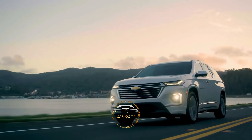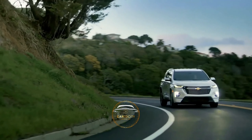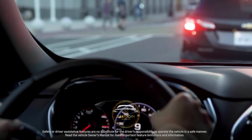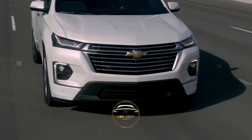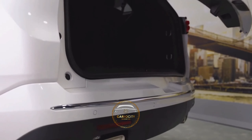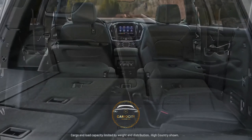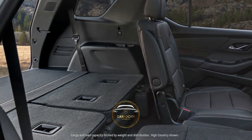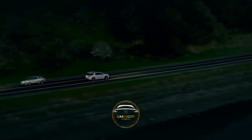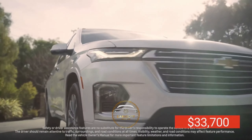The 3.6-liter V6 powertrain in the 2022 Chevrolet Traverse produces 310 horsepower and 266 pound-feet of torque. Front-wheel drive and a 9-speed automatic transmission are standard, and all-wheel drive is available. The EPA ratings are 18 mpg city, 27 highway, and 21 combined. The Traverse has seating for 7 or 8 people with a third row that can accommodate adults. When the second and third row seats are folded down, it transforms into a cargo-hauling champion with more room than any of its competitors — six carry-on bags can be stowed behind the third row. The price of the 2022 Chevrolet Traverse starts at $33,700.